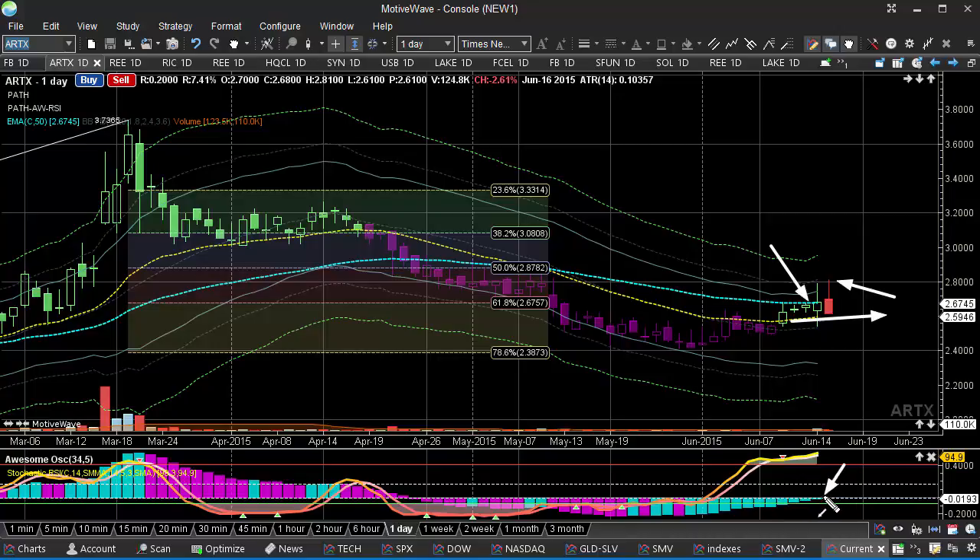We still see the improvement on the oscillator here, so I want to give this a little bit of time. Hopefully, we'll see this continue to squeeze a little higher and start to break to the new high here, or maybe into this 3-level. But we want to start to see this start to improve a little more, and it has been just recently.